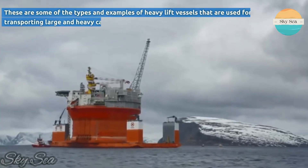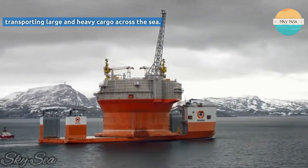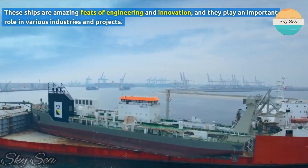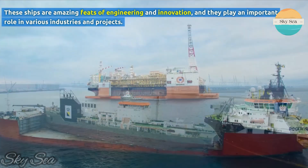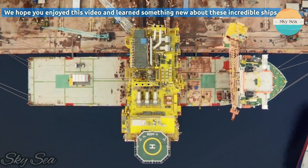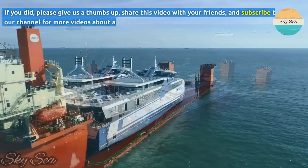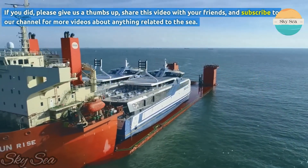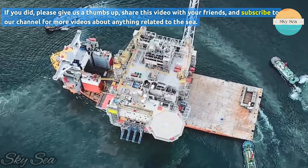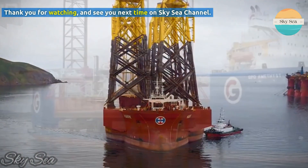These are some of the types and examples of heavy lift vessels that are used for transporting large and heavy cargo across the sea. These ships are amazing feats of engineering and innovation, and they play an important role in various industries and projects. We hope you enjoyed this video and learned something new about these incredible ships. If you did, please give us a thumbs up, share this video with your friends, and subscribe to our channel for more videos about anything related to the sea. Thank you for watching, and see you next time on SkySea Channel.